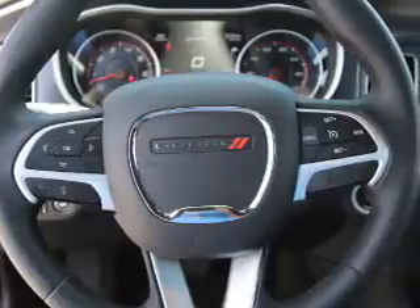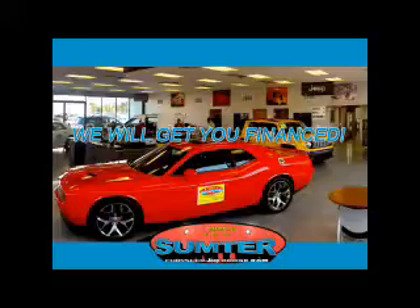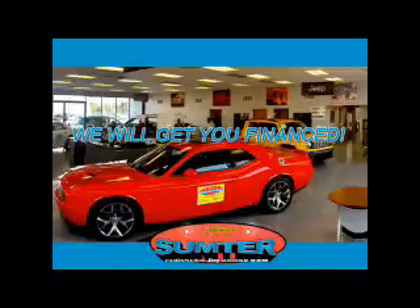Great quality at a great price. Call or click to contact us today at Sumter Chrysler Dodge Jeep Ram. Ask about current financing incentives, trade-in quotes, or to schedule a red carpet test drive.